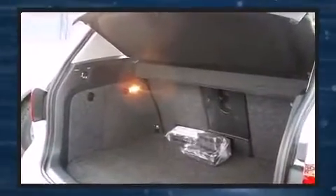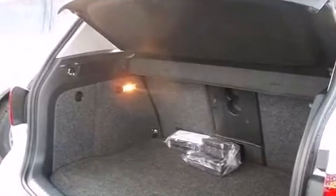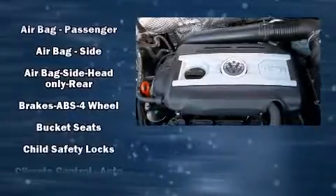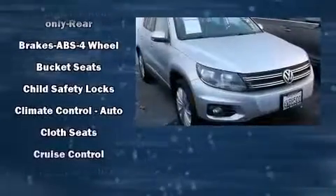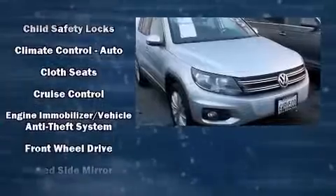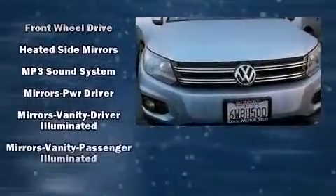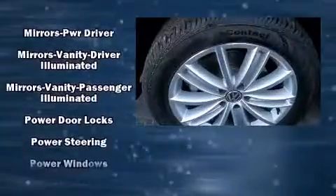Front and rear reading lights, remote keyless entry, and one-touch window functionality are all included. A premium sound system drives eight speakers, providing you and your passengers a sensational audio experience.